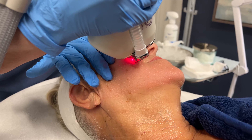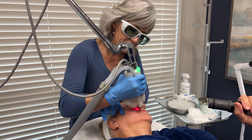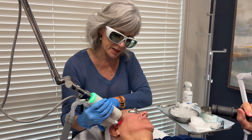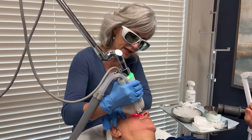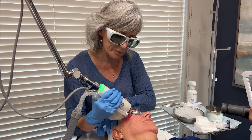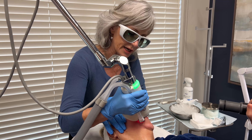We're going to really target the perioral area. I hear all the time that people say they never thought they'd have smoker's lines. Well, the truth of the matter is the majority of us get those lines, just because we use our mouth all the time — for talking, for eating, for laughing — and we make those expression lines. We can even get those deeper lines. So we're going to do extra passes around the mouth and perioral area to try to break down some of those deeper wrinkles, and over the next several months the body is going to make collagen.